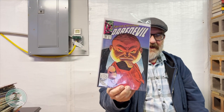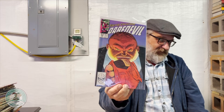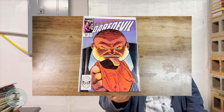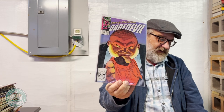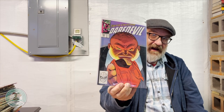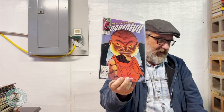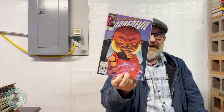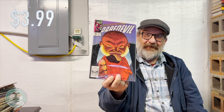Mr. Fisk wishing you Merry Christmas, right from the Kingpin. This is Daredevil, number 253 — a critically acclaimed, historically important, highly valued run by the great Ann Nocenti, with cover and interior artwork by John Romita Jr. and the legendary, incomparable Al Williamson. Some of his last work, some of his finest work done for Marvel. It's the second appearance of Typhoid Mary, and it's a bargain at $3.99.